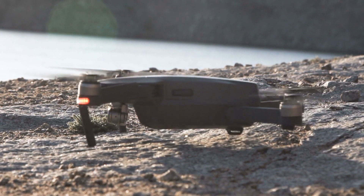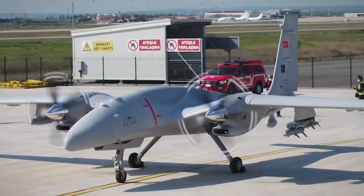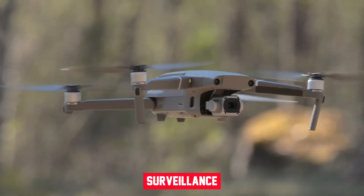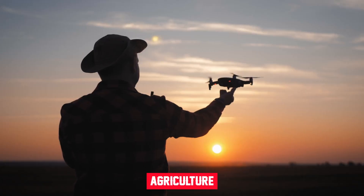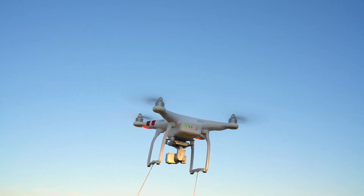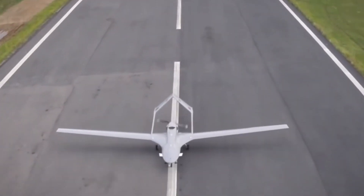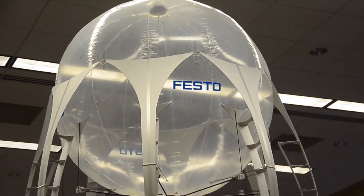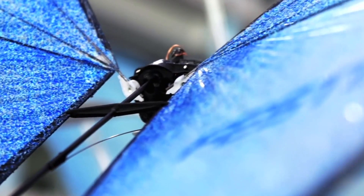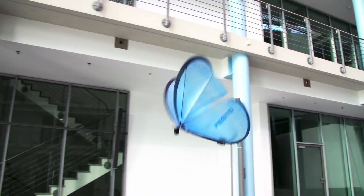Before drones became a consumer item, they were mostly associated with the military, initially used for defense purposes and as weapons. Today, drones are used for search and rescue, surveillance, traffic monitoring, firefighting, agriculture, photography, delivery services, weather monitoring, and more. Drones require a power source such as a battery or fuel, rotors embedded in a lightweight frame, and a controller or autonomous system.